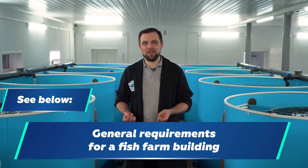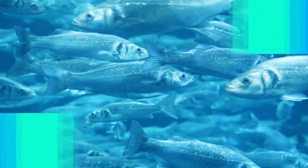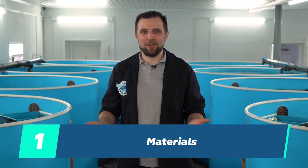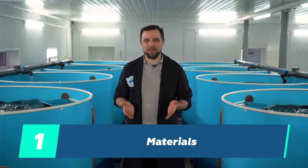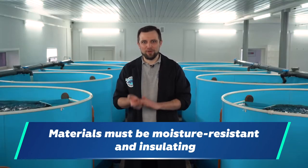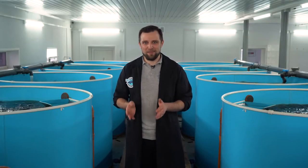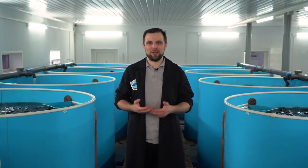We'll start with the general requirements for a building — what it should be in order to optimally accommodate a fish farm. Let's start with the materials from which the building is made. Basically, the material is not that important. The most important thing is that it doesn't absorb moisture, since we have fish holding tanks filled with water inside, and that it's warm. If the material is not warm, you'll have to make additional insulation. These are the basic principles for the selection of a building.